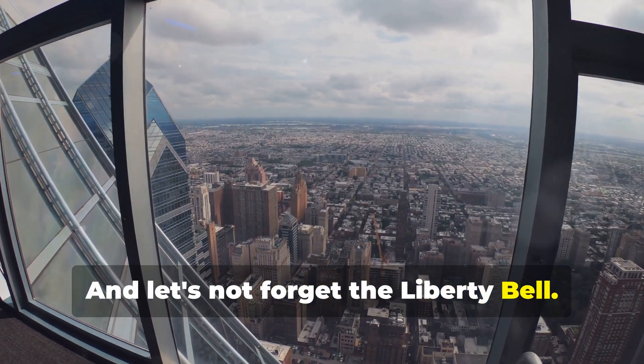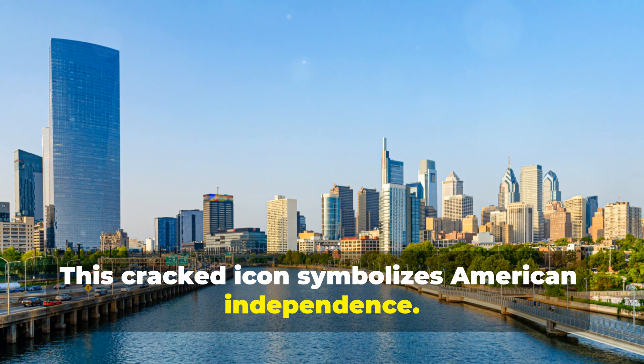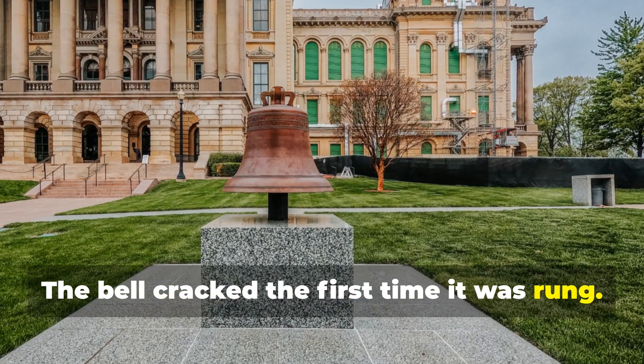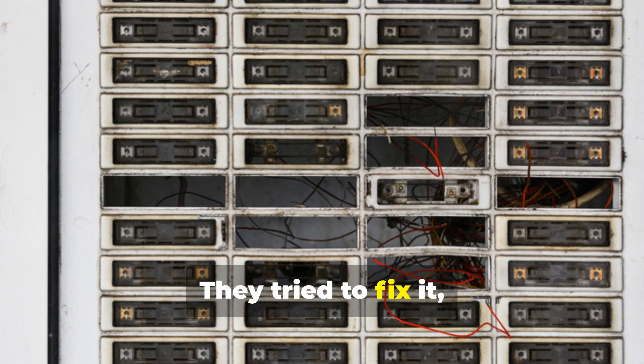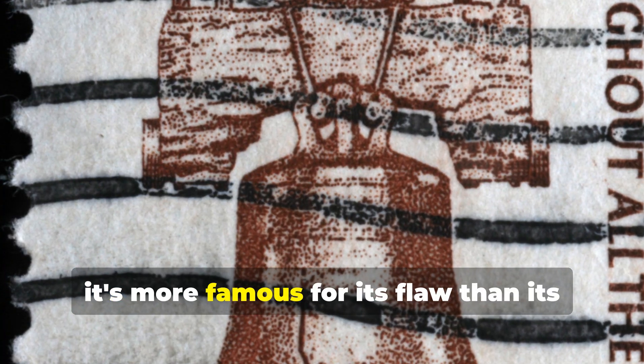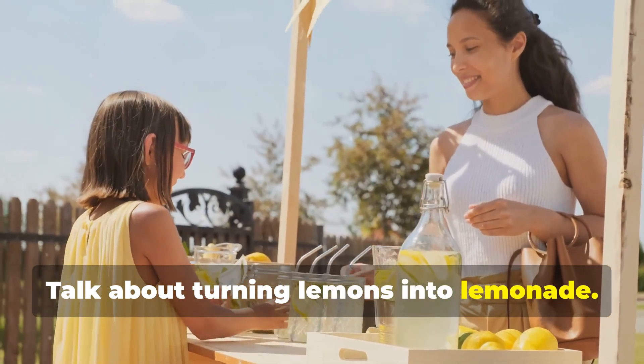And let's not forget the Liberty Bell. This cracked icon symbolizes American independence. But there's a twist: the bell cracked the first time it was rung. Oops! They tried to fix it, but it cracked again. Double oops! Now it's more famous for its flaw than its original purpose. Talk about turning lemons into lemonade.